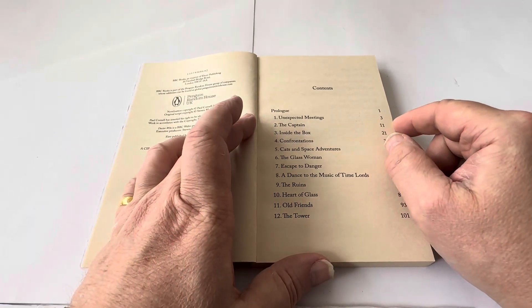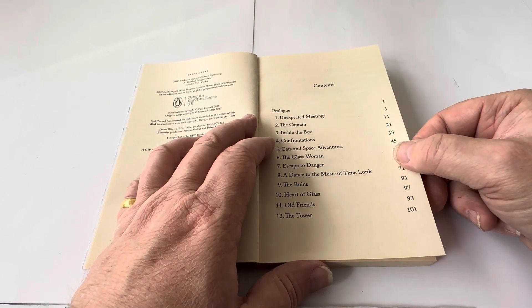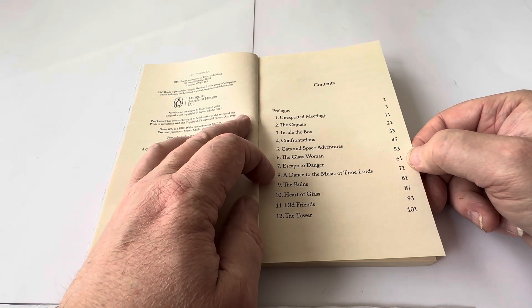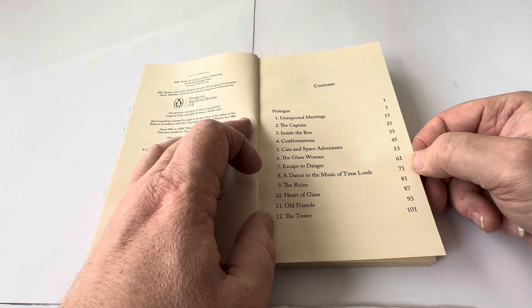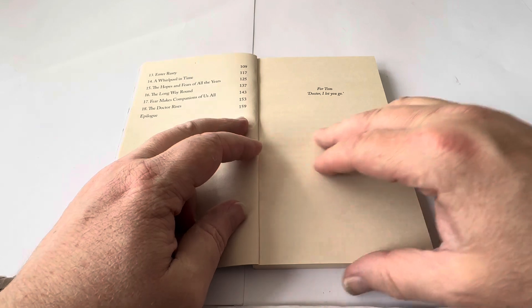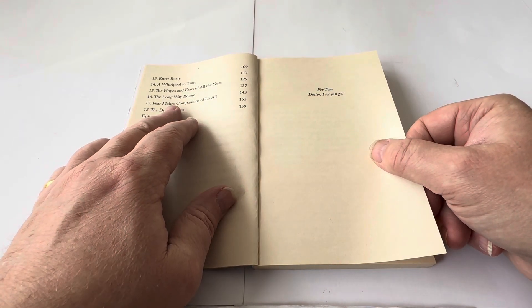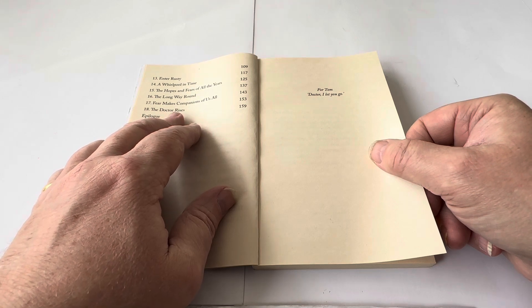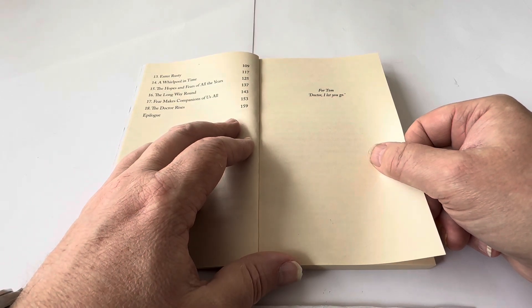The contents of this book include a Prologue, then: The Unexpected Meeting, The Captain, Inside the Box, Confrontations, Cats and Space Adventures, The Glasswoman, Escape to Danger, A Dance in the Music of the Time Lords, The Ruins, Heart of Glass, Old Friends and The Tower, Enter Rusty, A World Pool in Time, The Hope and Fears of All the Years, The Long Way Round, Fear Makes Companions of Us All, The Doctor Rises, and finally the Epilogue: 'Doctor, I Let You Go.'